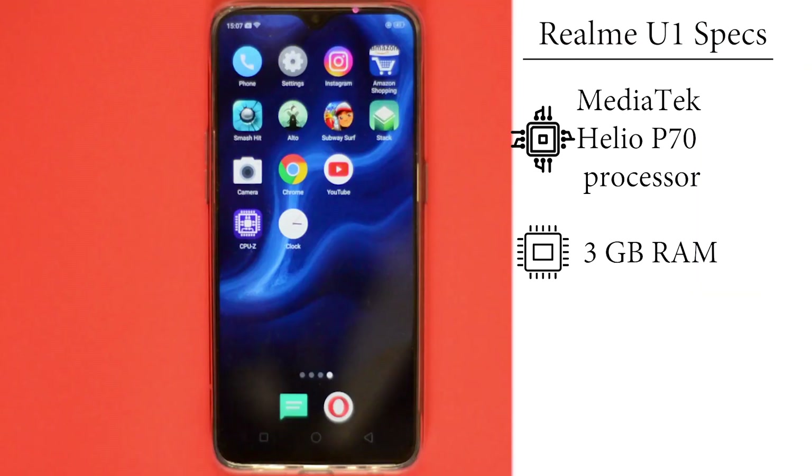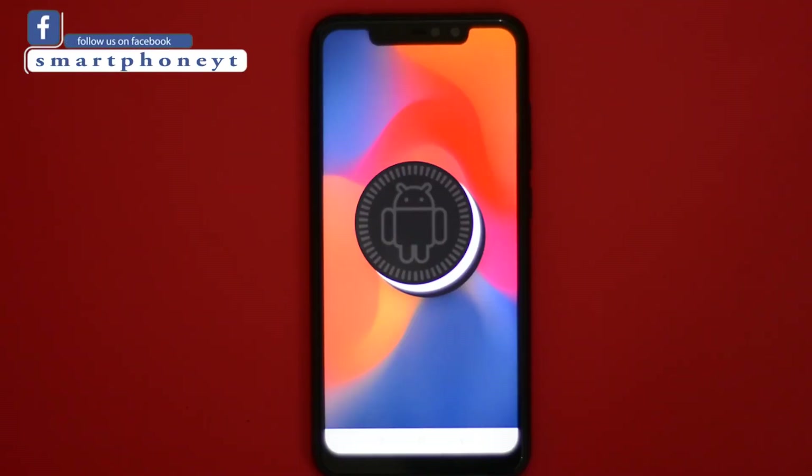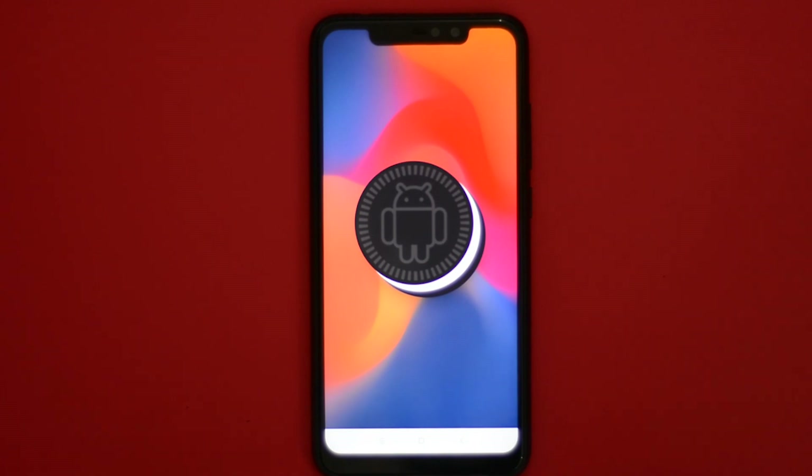The Realme U1 is powered by the best in class budget processor from MediaTek, the Helio P70 with 3GB of RAM. On the other hand, the Note 6 Pro is powered by the Snapdragon 636 processor from Qualcomm with 4GB of RAM. Both phones run the latest version of software available by the time this video was recorded.